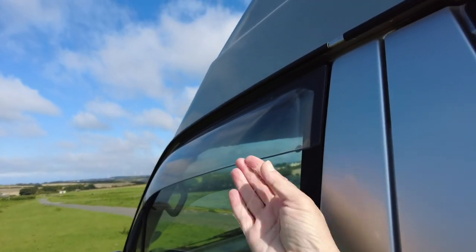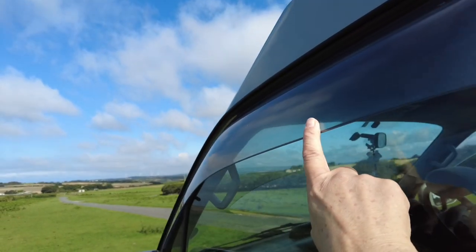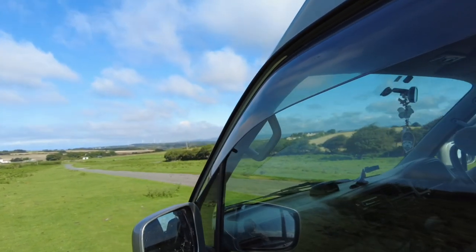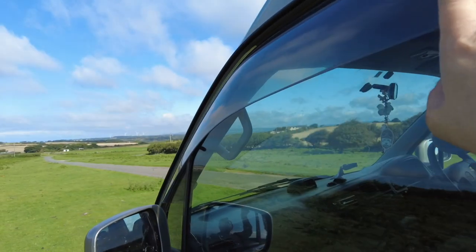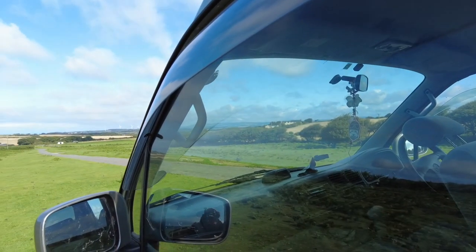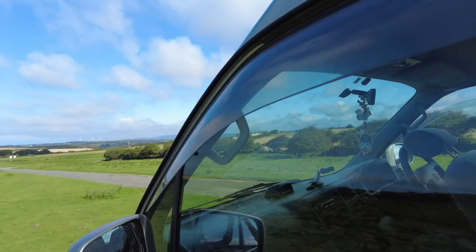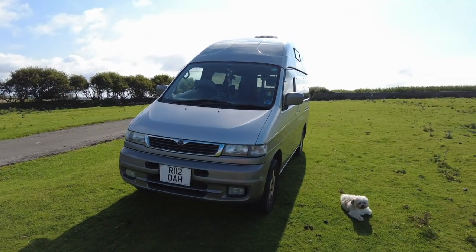Another feature of the bongo — I've just brushed some cobwebs, got cobwebs all over my hands — are these wind deflectors, which turn out to be surprisingly useful. If your van is getting a bit condensated, you can open the windows while you're driving. There's one on the passenger side and one on the driver's side as well. If it is raining and you need some ventilation, you can open the windows and it stops the rain blowing in, and also stops the wind blowing in directly. Quite useful really. Moving round to the front of the van.